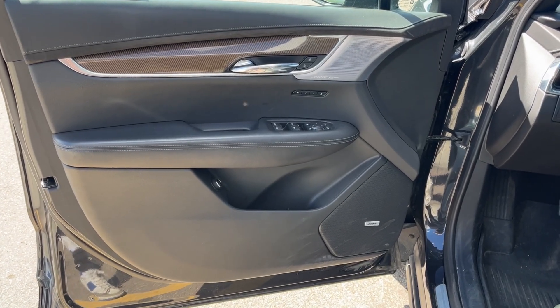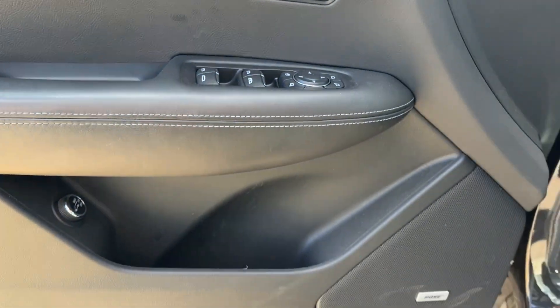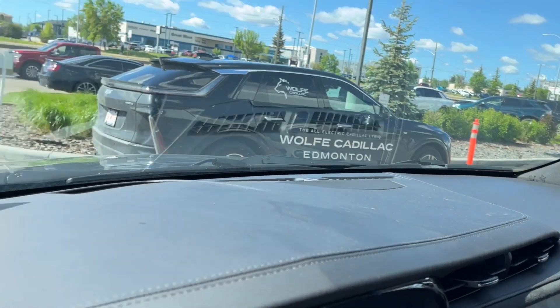Taking a look at the interior, here's our door with Bose speakers, memory seating, powered windows and powered mirrors, with the power liftgate controls and main Bose speaker. Taking a closer look at these seats, to the bottom left we have the power seating and power lumbar, and we can hop inside.